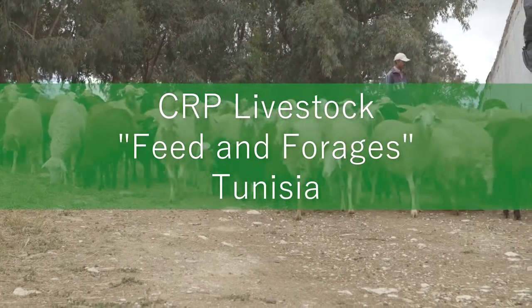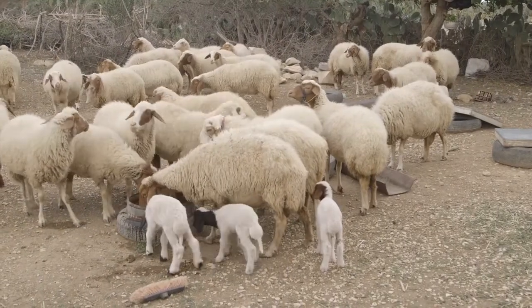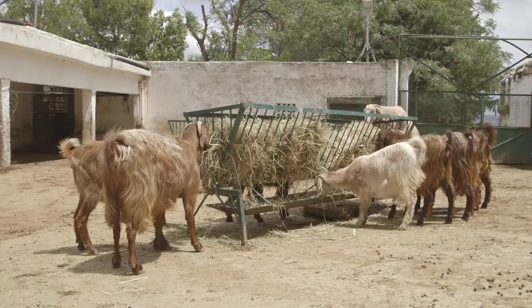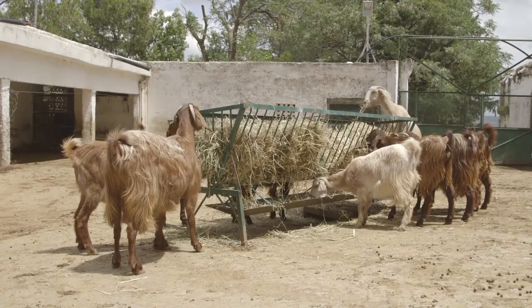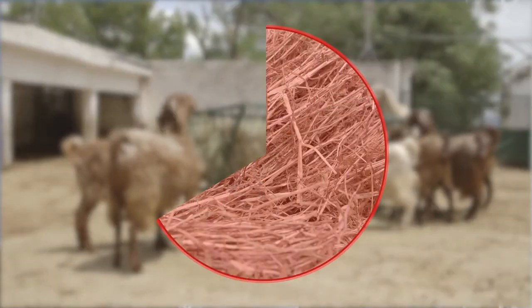Why feed and forages? Because here in Tunisia, so many farmers are rearing small livestock, in particular sheep and goats. Feeding costs are the major costs in animal production — they go up to two-thirds of the total production costs. So we imagine that through the introduction, development and scaling of these new technologies, we can help farmers to reduce their production costs and get better benefits.